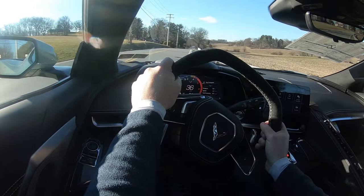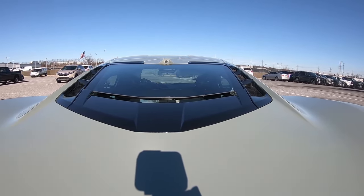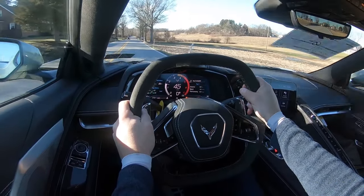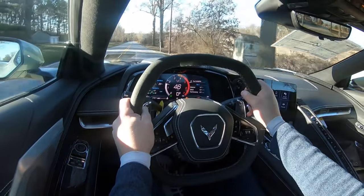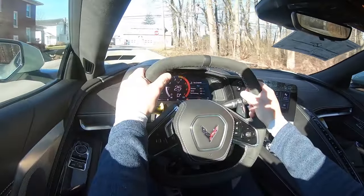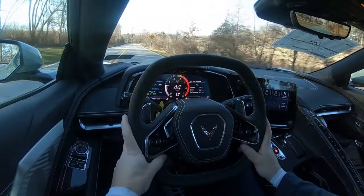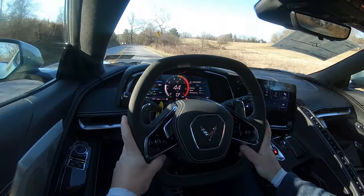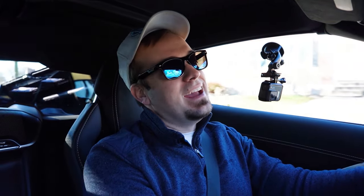As for ride quality, you do tend to feel a little more of the road, but the Corvette is probably one of the smoothest-riding sports cars you can experience. Compared to a Mustang GT or Camaro, it's actually not that bad. Steering feel adjusts depending on the drive mode — Sport mode gives a much heavier weight, but even in Tour mode it instantly points you where you want to go. The hexagonal steering wheel really gives the driver a sense of being in a race car.